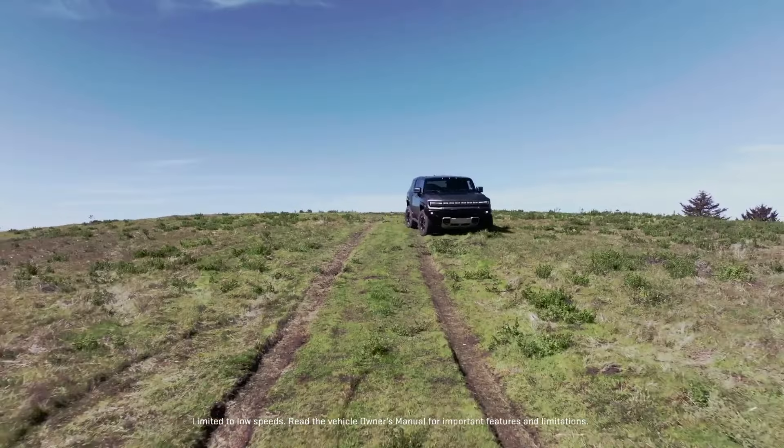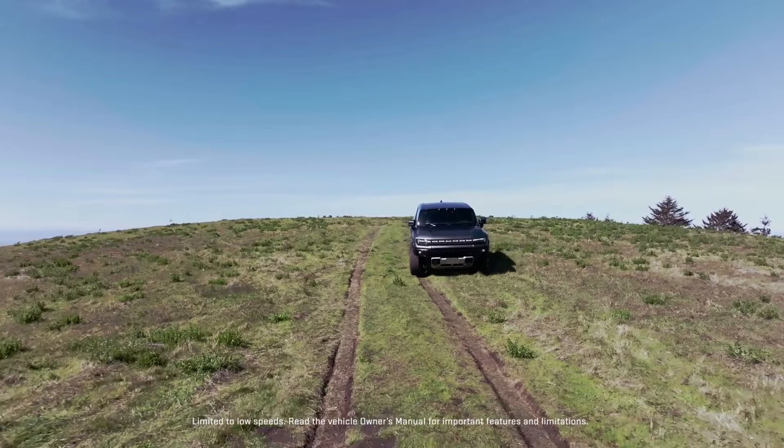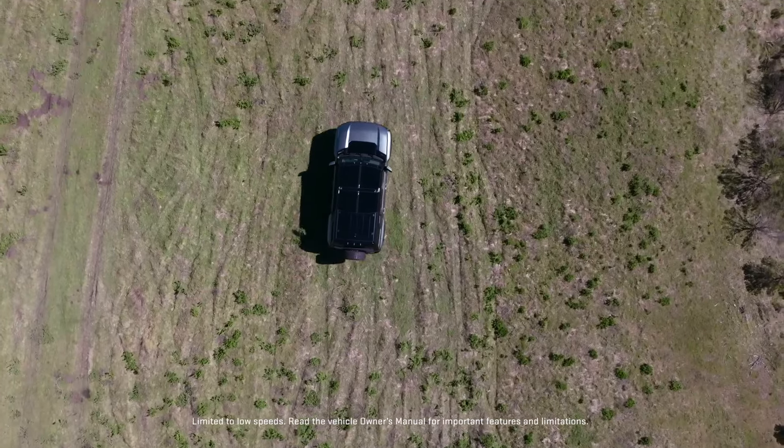It also has crab walk mode, which when it comes to safety is one of those things no other vehicle really has. What you can do is turn both axles away from a slide — so let's say you're sliding off the trail and starting to come off. You can go into crab walk mode and drive the vehicle back up onto the road without the rear end starting to slide down slope. A lot of people don't realize how safe these Hummers are on the trail.